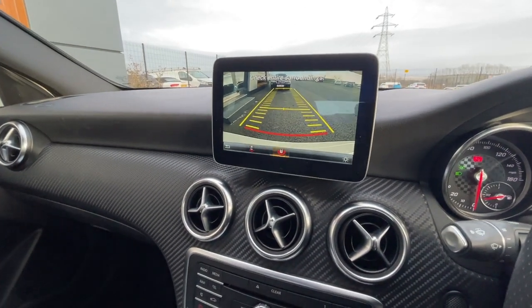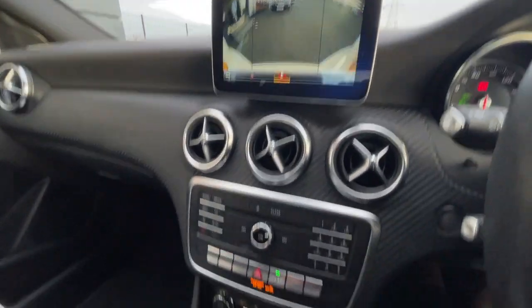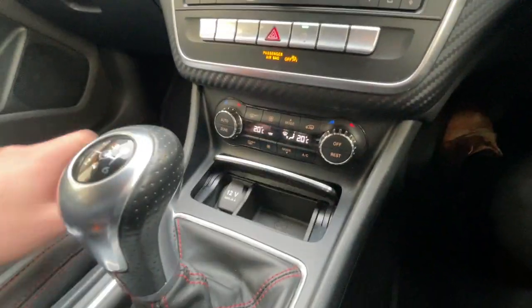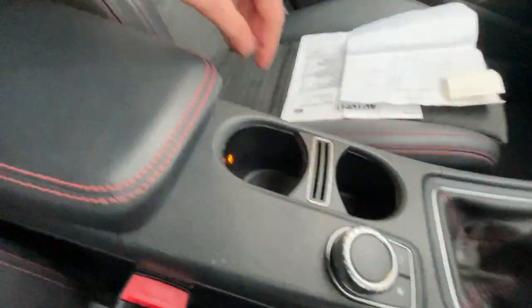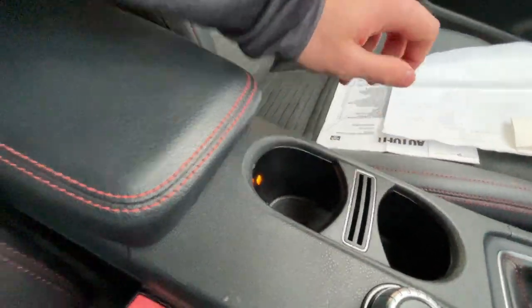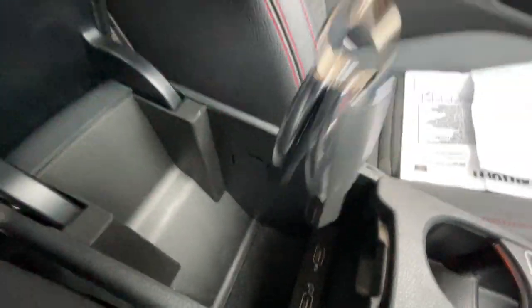I'll just show you the reverse parking camera with a 180-degree view — that's really good. It's got dual-zone air conditioning, stop and start button just over there. There's a little storage compartment, 12-volt plug socket, 6-speed gear knob, menu selector, and a light for the cup holders. Inside the storage compartment, it's got two USB ports and it comes with two keys.